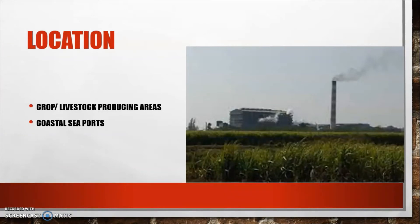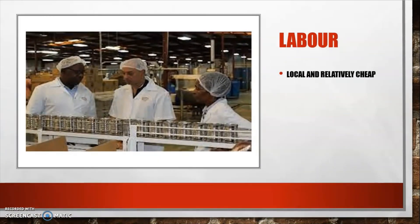In the Caribbean, many industries are located very close to crop or livestock-producing areas, while some are located close to seaports. Those near seaports are typically the ones that import most of their raw materials and participate heavily in exports. Those located near crops or livestock are the ones that produce raw materials locally, for example, sugar.